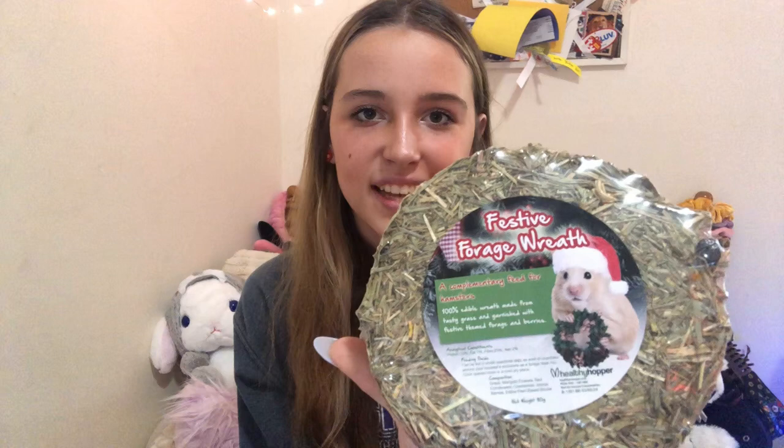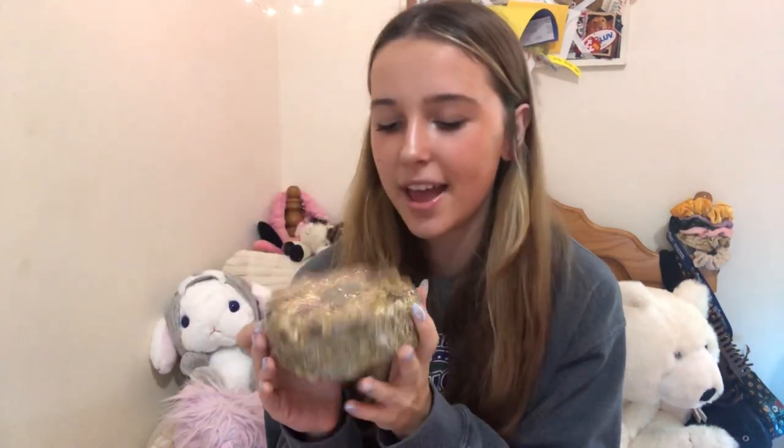The next thing is the Rosewood Naturals Berry, Carrot, and Coconut Trees — just cute little Christmas trees with berries, coconut, and carrot in them. It's a pretty healthy treat. A lot of them are crumbling apart because I've had this for so long, but they're still not expired, so I can still give it to my hamster whenever I feel like it. Then the last item reminds me of a fruitcake — it's called the Festive Forage Wreath by Healthy Hopper, with the cutest hamster designs — a little hamster with a Christmas hat and a wreath. It's a bunch of forage with different flowers, hay, and berries. I already have a lot of forage so I won't open this yet, but when I run out of forage I'll use this first.